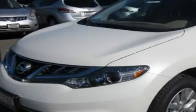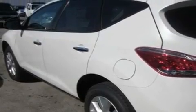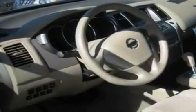This is a brand new 2011 Nissan Murano. Safety, space and comfort. It has a 3.5 liter 6 cylinder engine with automatic transmission and 4 wheel drive.